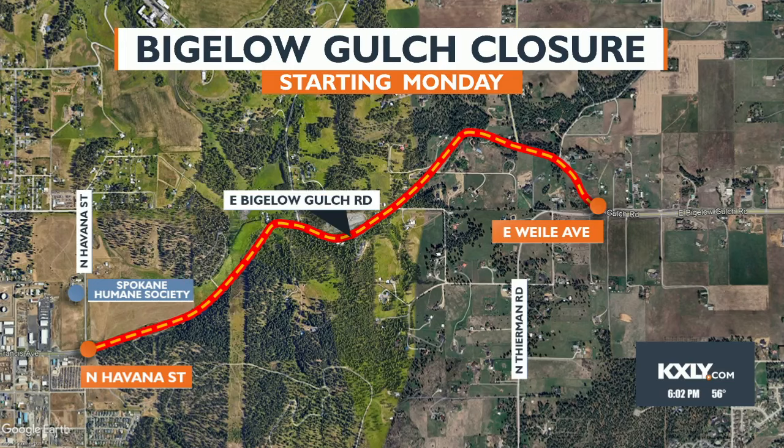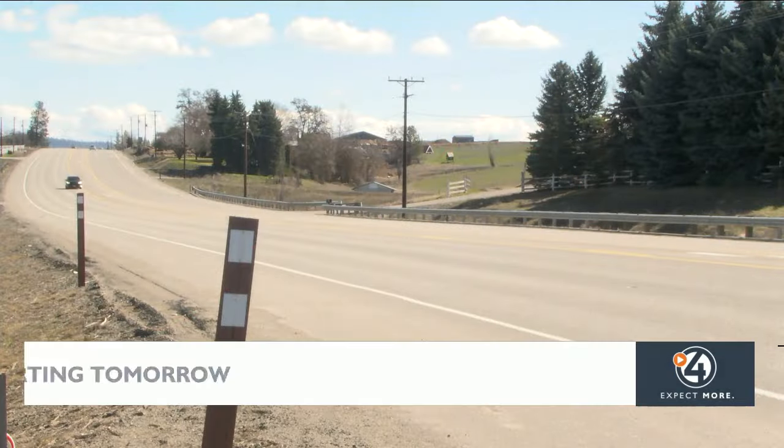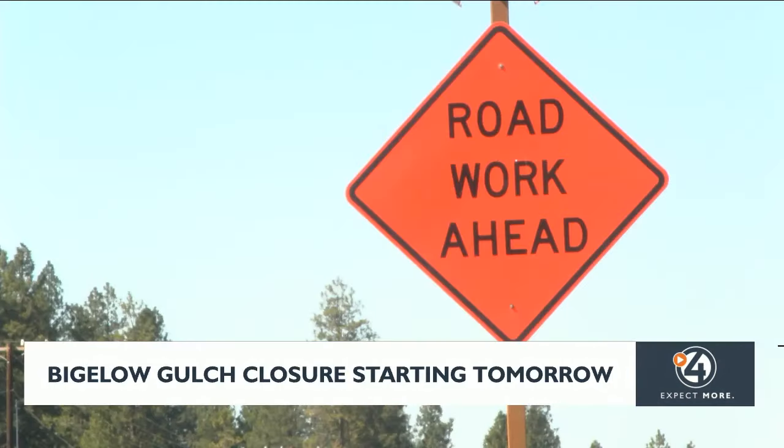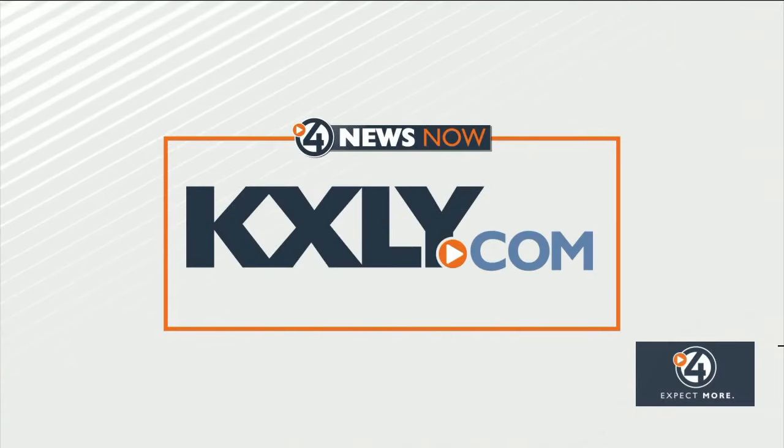Also starting tomorrow, Bigelow Gulch will be closed between Wiley and Havana until the late fall. During that time, crews will be working on a new water drainage system, resurfacing the road, and installing more street lights. To see how you can get around these projects and more, head to KXLY.com.